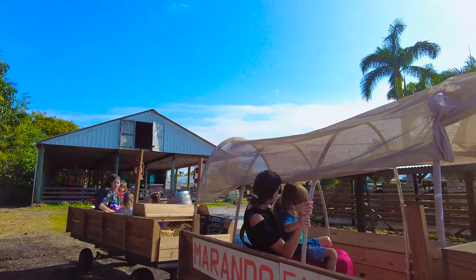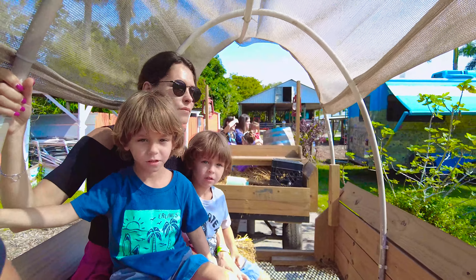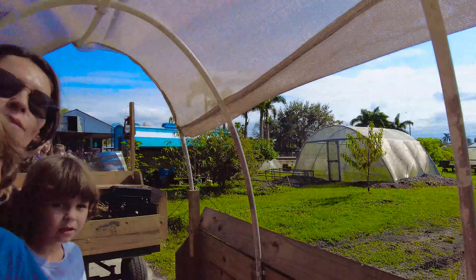Someone's gonna come now and we're gonna take a train ride. I'm coming with you guys. Here it is. Wow!